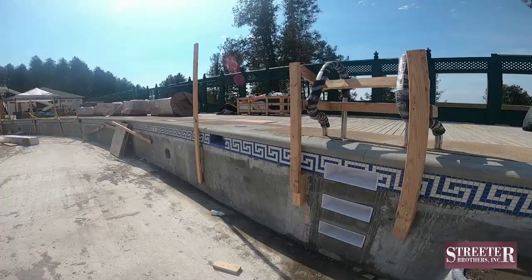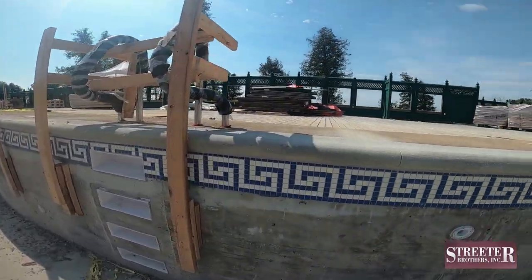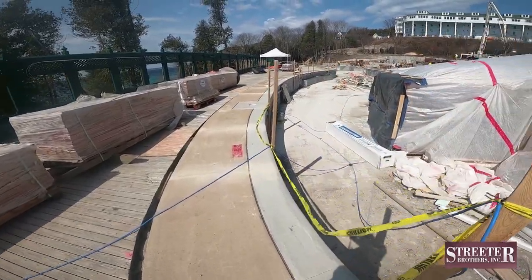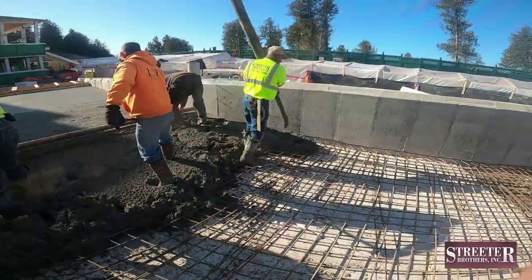On March 19th, while Greg was getting his first COVID vaccine at Rite Aid in Gaylord, Joe worked on coping and poured a wall foundation over 200 feet of coping on the existing wood deck side, while also pouring a long, descending ramp entry into the pool.